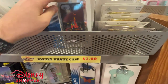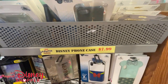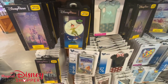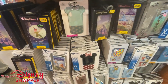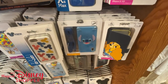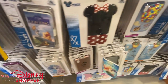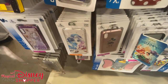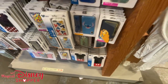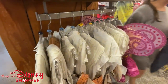Over here there are tons of phone case options for a variety of phones, anything from the 6s and up. You won't see a lot of iPhone 11 or 12 — mostly older phones, X to XS. These go for $7.99, so lots of really good deals on cases.